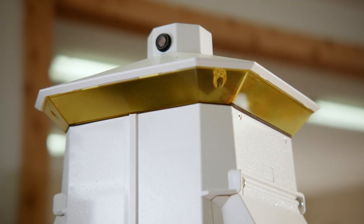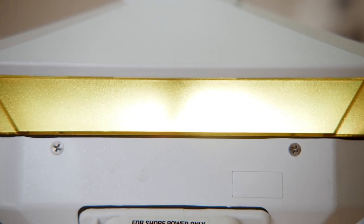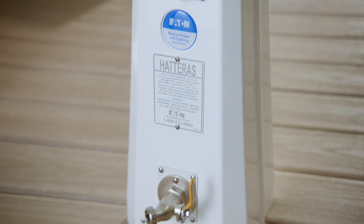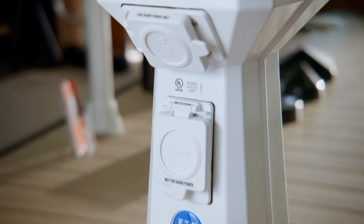We use Eaton brand power pedestals, one of the most respected brands in the power pedestal field. Our pedestals have almost unlimited configurations and options for power, breakers, and water. They are reliable, strong, and aesthetically appealing, completing the look and usability of the dock.